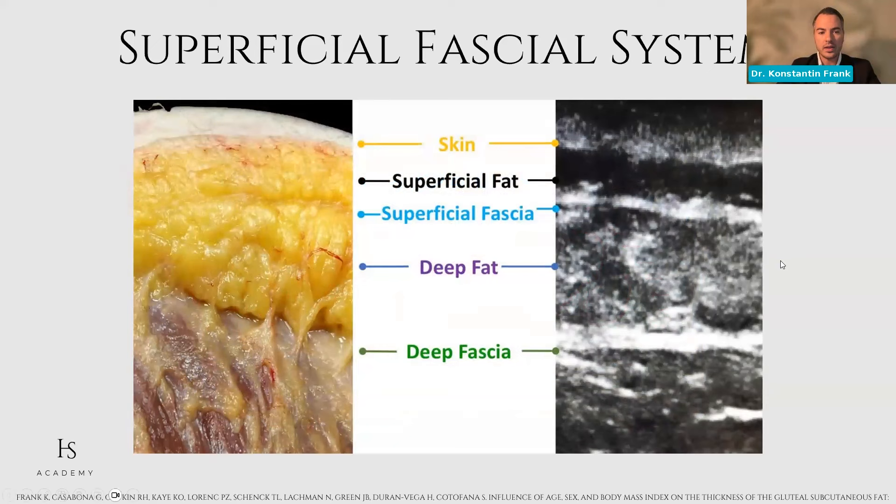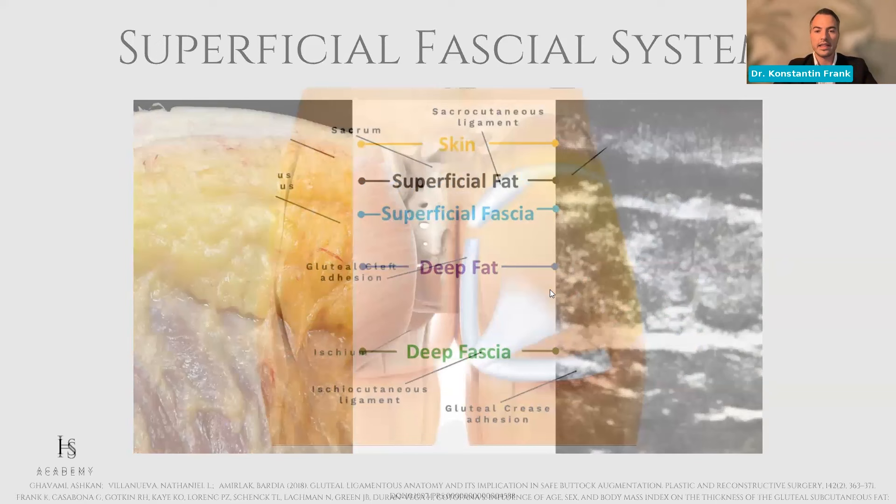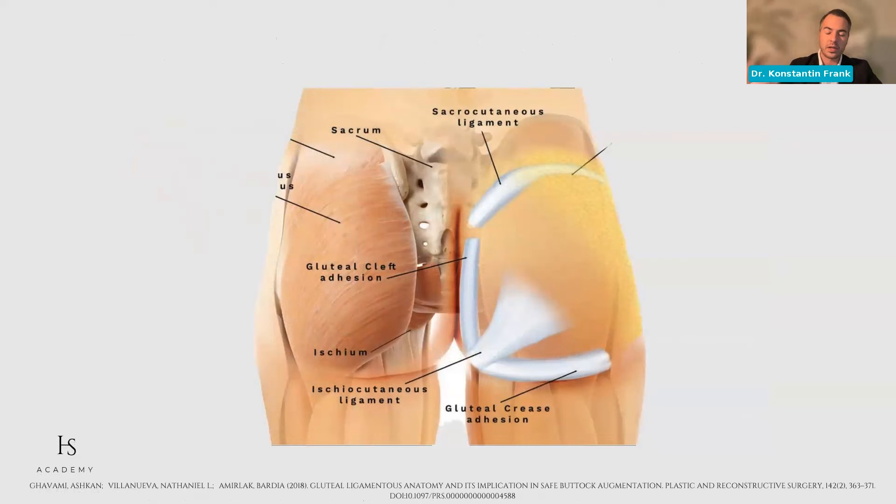In a cadaver cut and ultrasound, you again see the consistent pattern of skin, superficial fat, superficial fascia, deep fat, deep fascia — and again, the deep fat is much more coarsely lobulated than the superficial one. We speak a lot about ligaments in the face — orbicularis cutaneous ligaments, zygomatic cutaneous ligament, McGregor's patch, mandibular ligament — and we do have them in the buttock as well. Gavami did a beautiful publication around 2018-2019 showing these ligamentous adhesions in the buttock region.